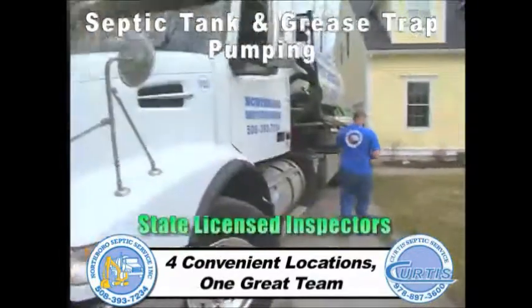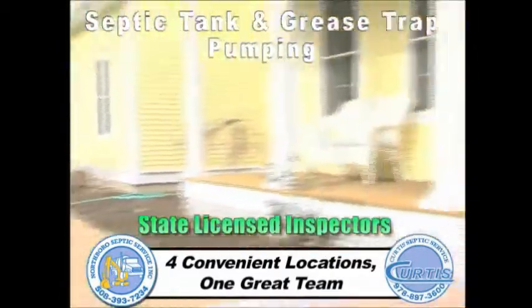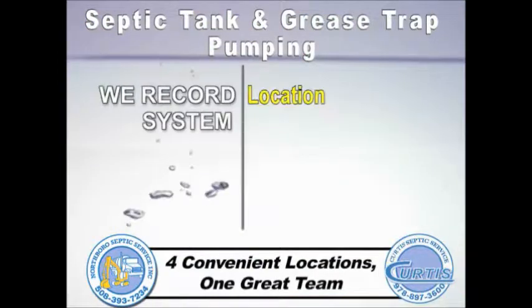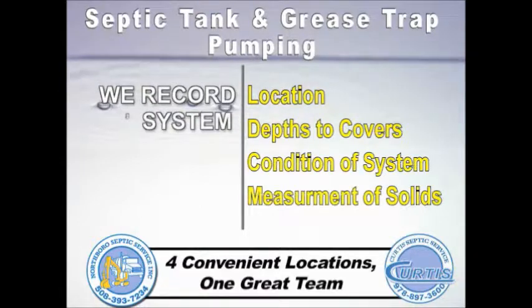All of our drivers are state licensed inspectors. We offer a free visual inspection and a written evaluation during each pumping. We keep a very accurate record of your system location, depth to covers, condition of system, and measurement of solids in the tank.